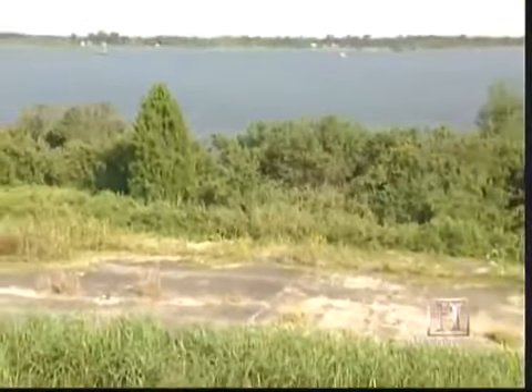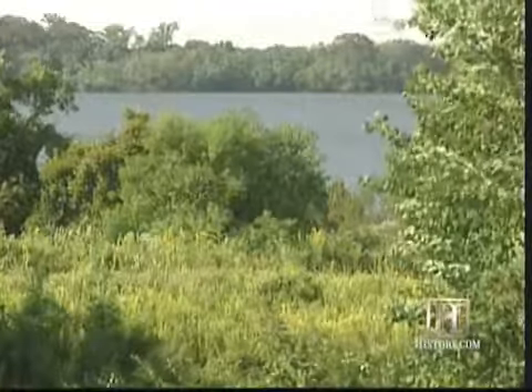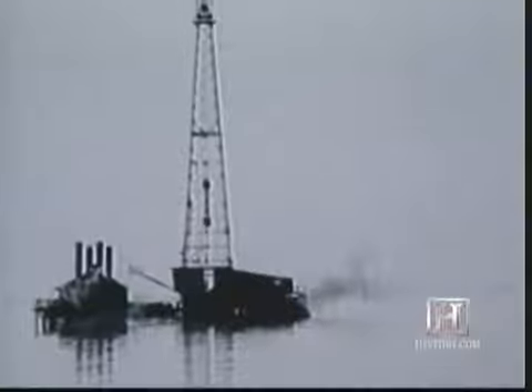There's another abundant resource deep under Lake Peigneur, one frequently found in pockets near salt domes — it's as black as the salt is white. Salt moves upward, piercing through surrounding strata: sands, clays, and limestones. This piercing produces faults and folds within the surrounding sediments, creating an ideal mechanism to trap oil. So it was hardly surprising that Texaco was conducting exploratory drilling close to the Jefferson Island salt mine in November of 1980.